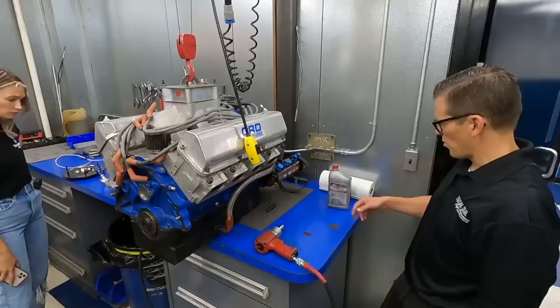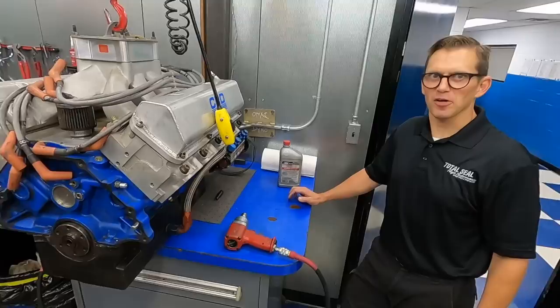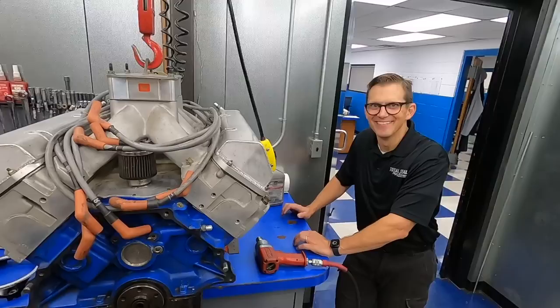Now that it's off the dyno, are you going to spearhead the teardown? Oh yeah, I'm going to tear it apart. My curiosity won't let me go home and just not know. I really want to do this today — I don't want to wait another week and a half. Major cliffhanger.